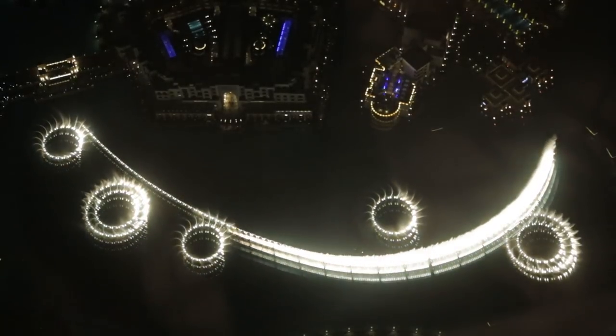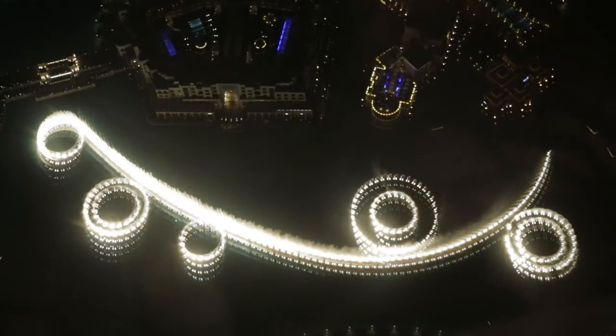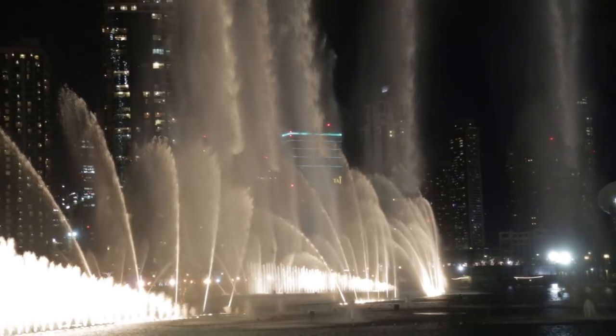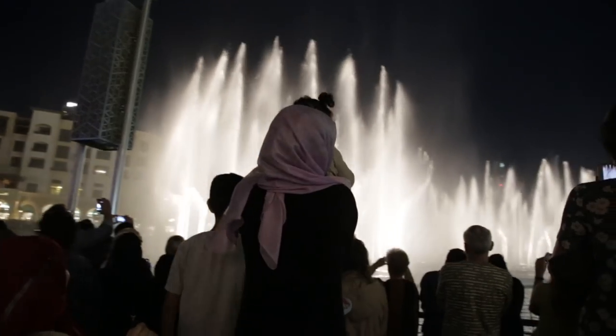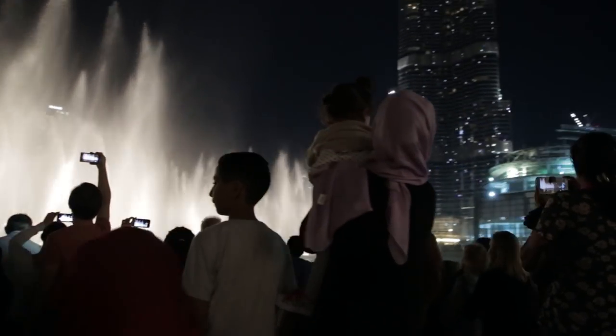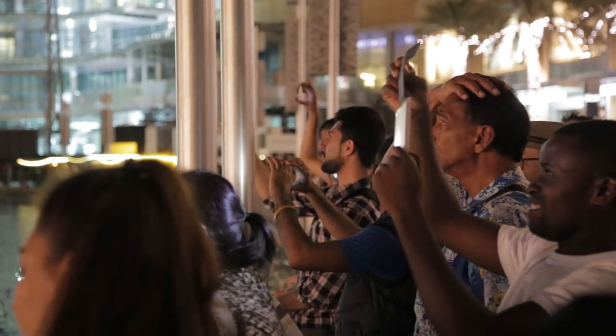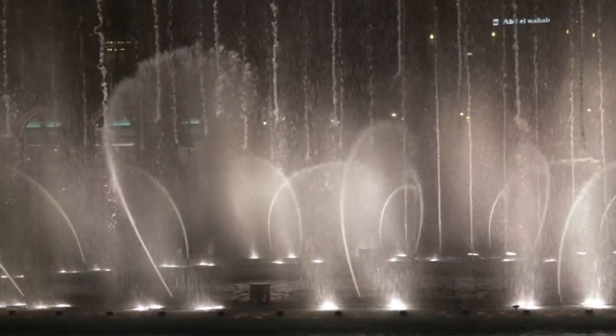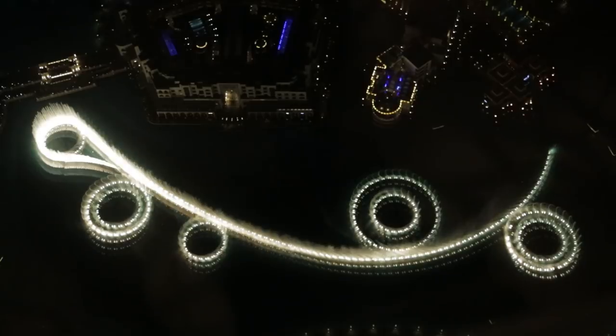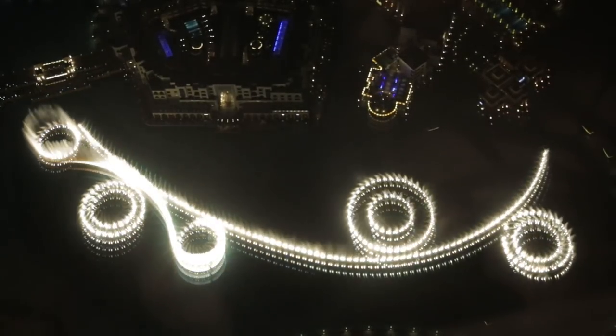At the base of the Burj Khalifa are the Dubai Fountains, which are number two on the list. The fountain itself cost $218 million and can throw up to 22,000 gallons of water into the air at any moment. That's two average-sized swimming pools, and the beam of light from the fountain can be seen from over 20 miles away.